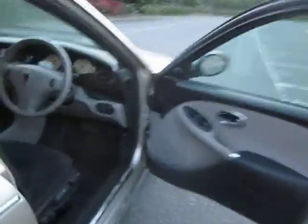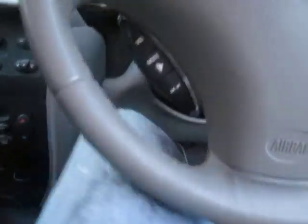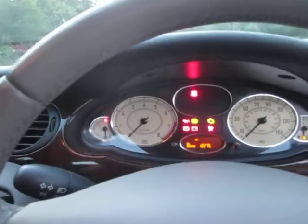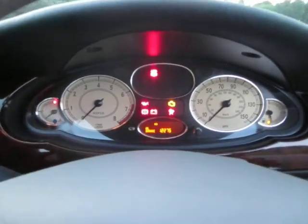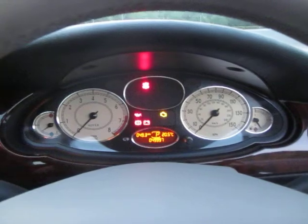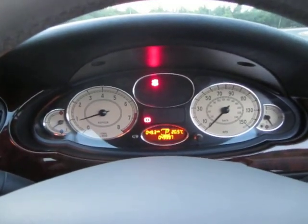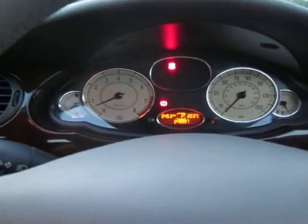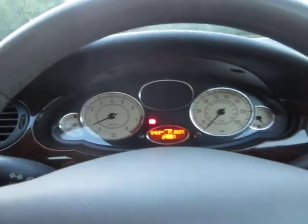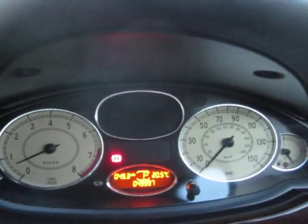I'll take the car for a little drive just to show you how well it drives. Key in the ignition — you'll see all the lights coming on on the dash. Engine starts up first time every time. It runs absolutely unbelievably smoothly. Incredibly low mileage — 49,000 miles.